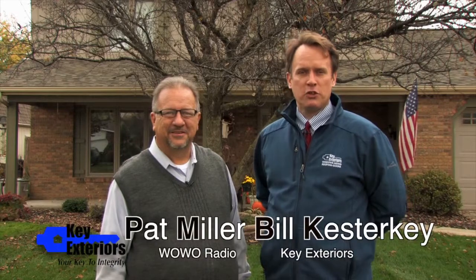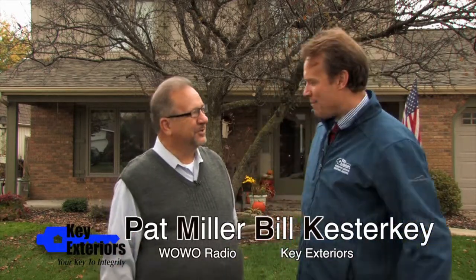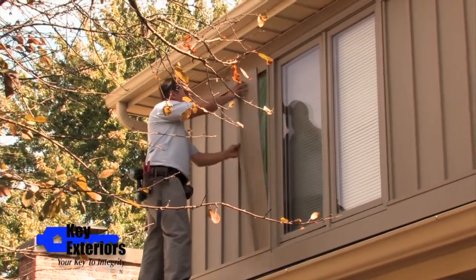I'm Bill Kesterke with Key Exteriors. We're in northeastern Fort Wayne in Wilshire State, standing here with Pat Miller of the Pat Miller program on WoWo Radio. We just finished a minor remodel on Pat's house — redid the front, put insulated siding up on the second story, painted the front, and put a patio door in back.